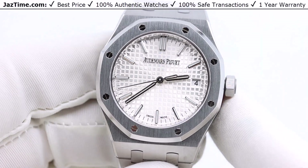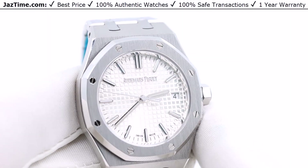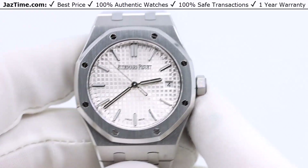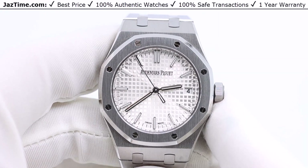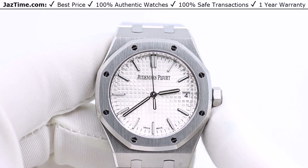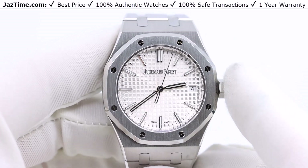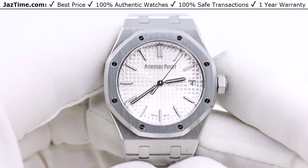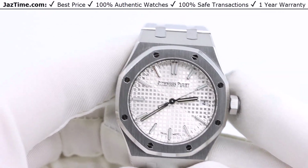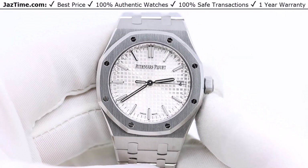Today I'm going to be reviewing the Audemars Piguet Royal Oak self-winding 37mm stainless steel with a silver dial, reference 15550ST.00.1356ST.01 or .05. This one happens to be the 50th anniversary, but the review is the same whether it's a 50th, 51st, or 52nd — the only difference is the rotor on the back that shows the 50th versus a rotor that just shows the word AP.